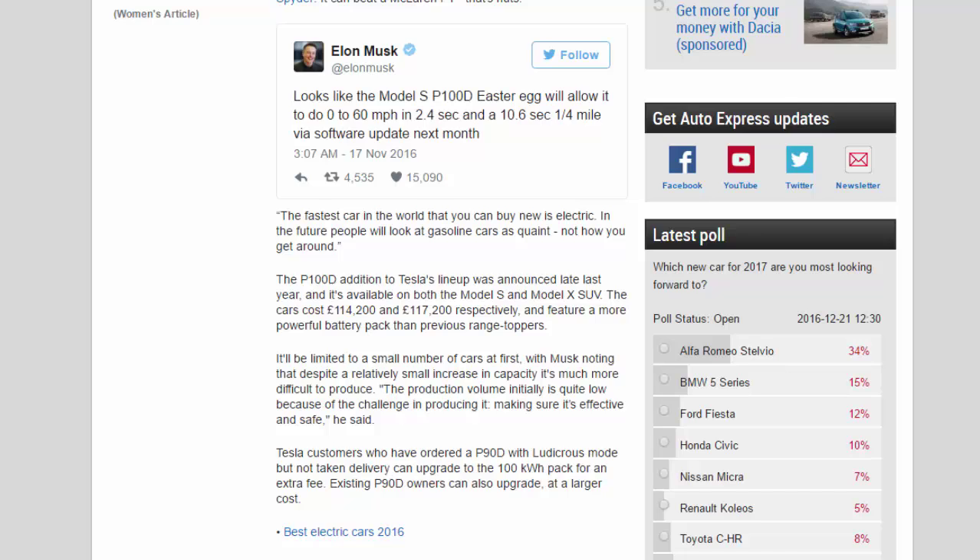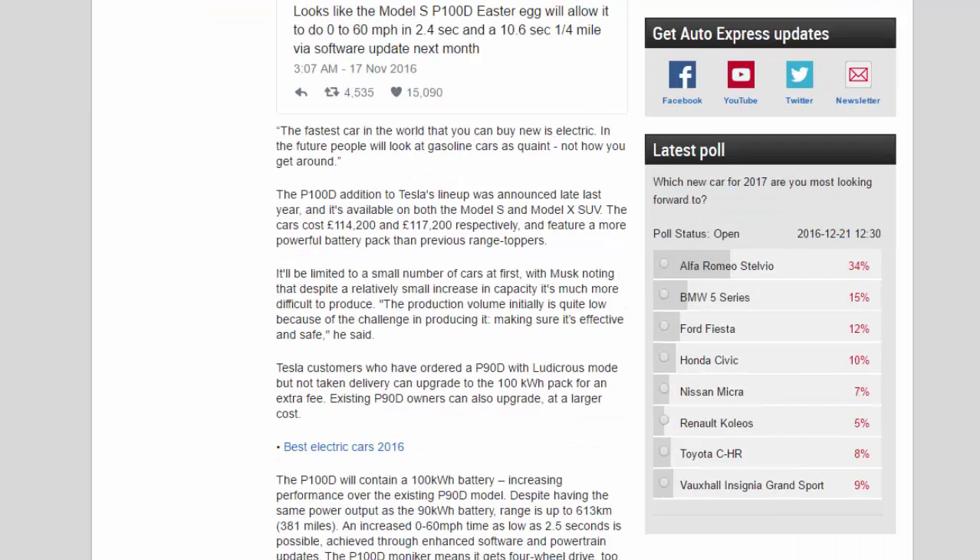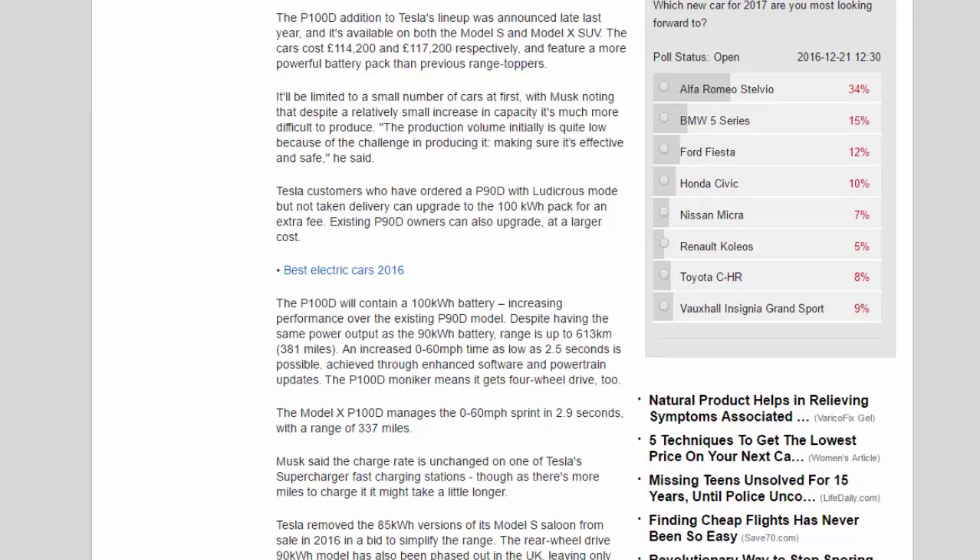The P100D addition to Tesla's lineup was announced late last year and is available on both the Model S and Model X SUV. The cars cost £114,200 and £117,200 respectively, and feature a more powerful battery pack than previous range-toppers.